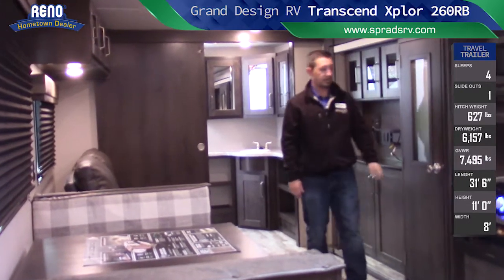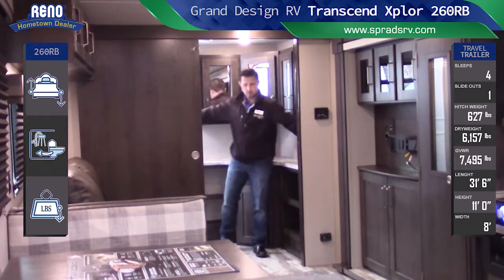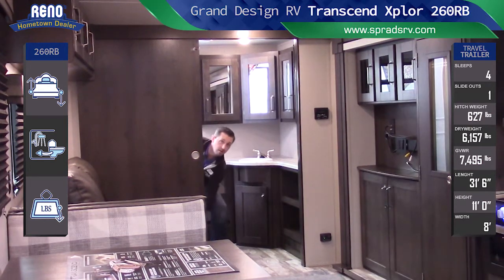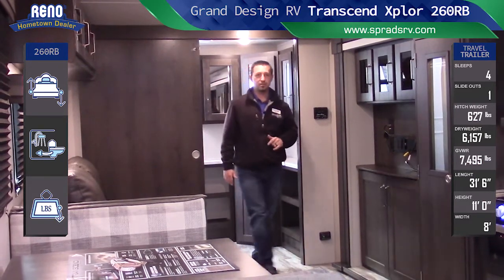When you're done taking a shower and you're getting ready, look how big this bathroom is — nice and spacious. Look at all that counter space. Sanitation, guys — porcelain bowl toilet in a Transcend Explorer 260RB.